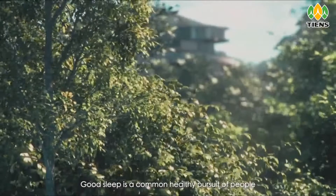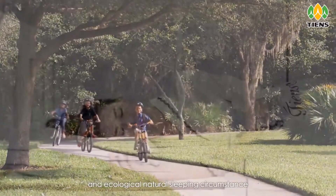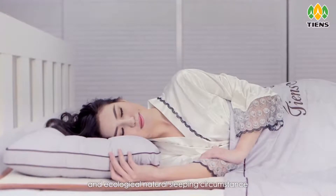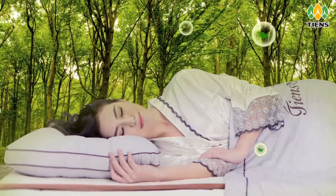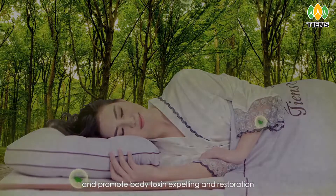Good sleep is a common healthy pursuit of people, and an ecological natural sleeping circumstance is an important factor to guarantee high-quality sleep and promote body toxin expelling and restoration.